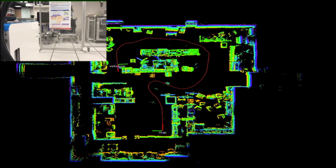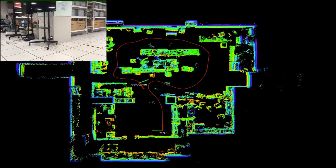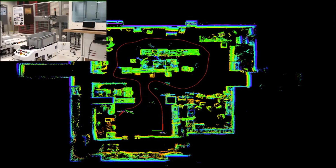Moreover, we test the mapping in a real warehouse environment. The real warehouse environment consists of three main areas: auto charging station, material handling area, and manufacturing station. Our method is able to provide real-time mapping for indoor applications.